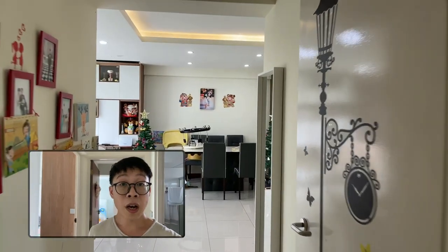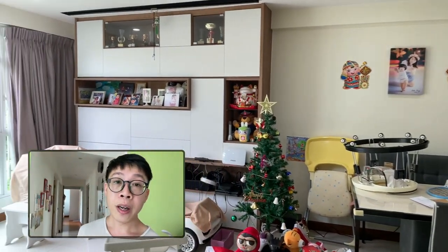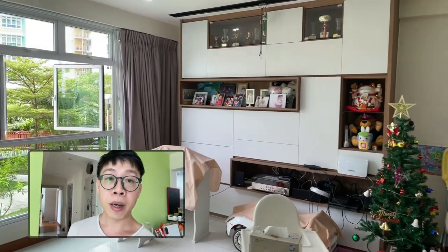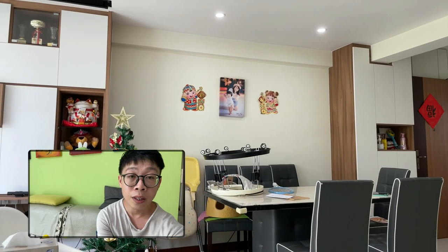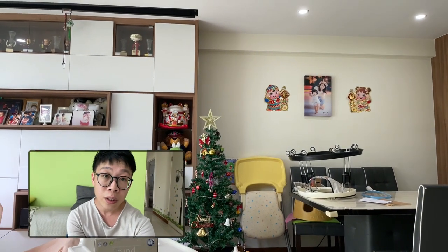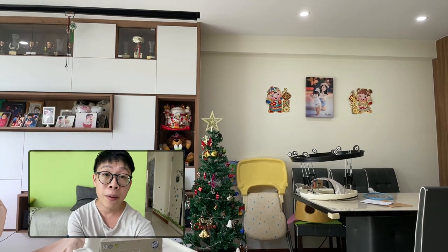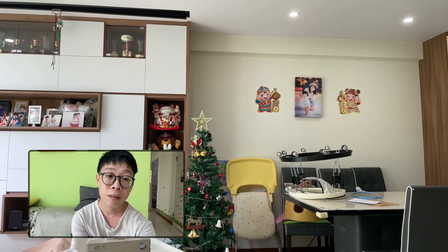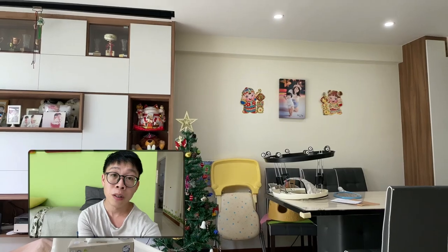That's the end of the house tour. I hope this will be useful for you and your children to know about your Lao Jia. We have actually sold our house recently and we'll be moving into a new house also in Yishun — slightly bigger with one more bedroom so that my parents, your grandparents, can stay with us. So till then, when we have another house tour, bye-bye.